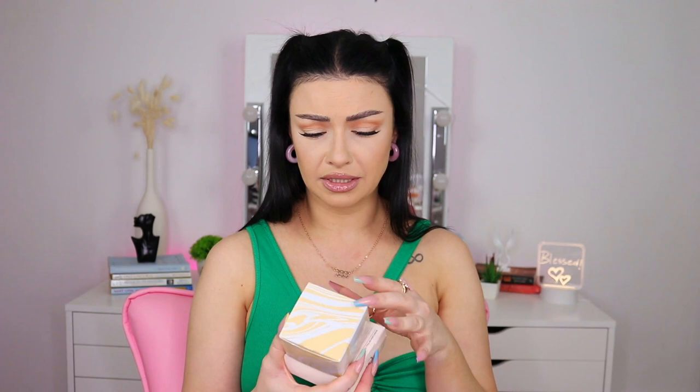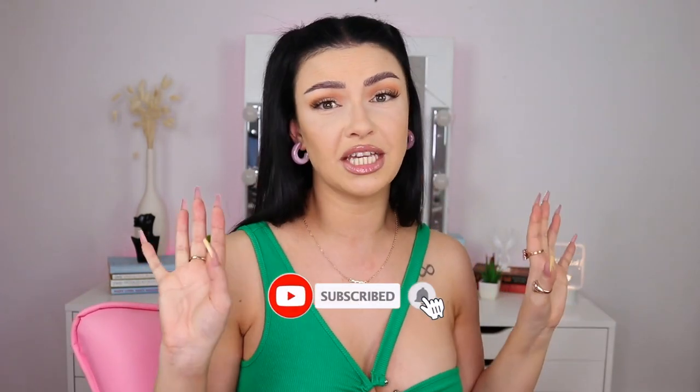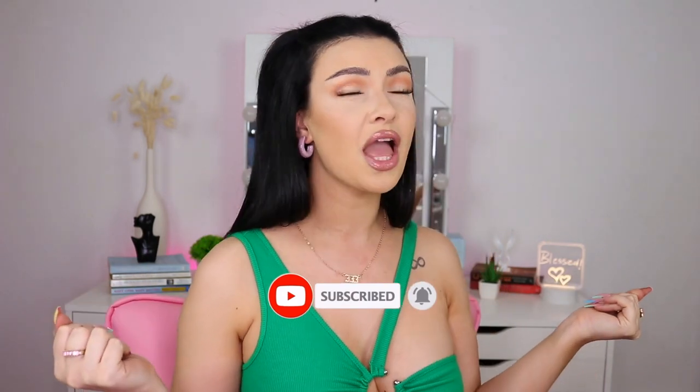I also have the primer — 'Born Beautiful' or whatever it's called — and also the face powder. I am so excited! If you guys are new to my channel, hi, my name is Vera and I post makeup tutorials, hair, nails, clothing hauls, jewelry hauls, all that good stuff. Hit the red button, ring the bell, activate all notifications so you get notified every time I post, and let's jump into the video!